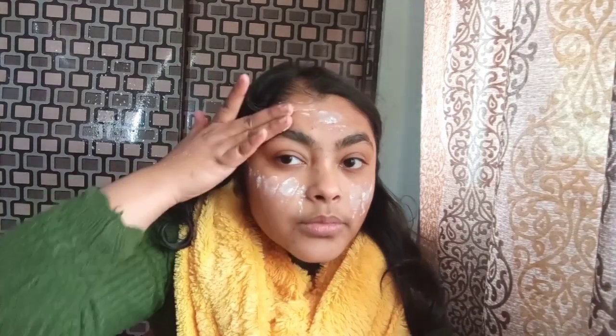You don't have to apply any concealer, any foundation, or any compact — in this itself it is very good. As you can see, my face has become quite brighter.